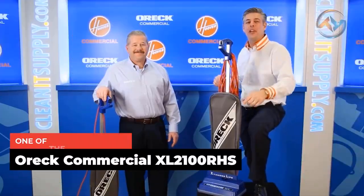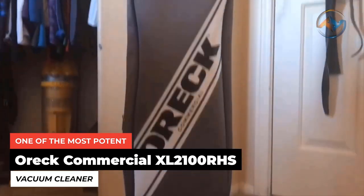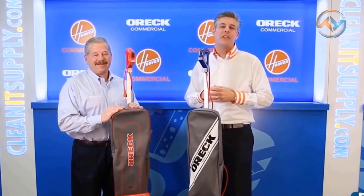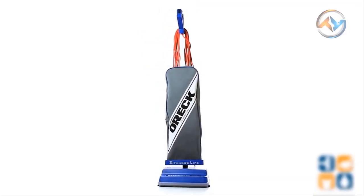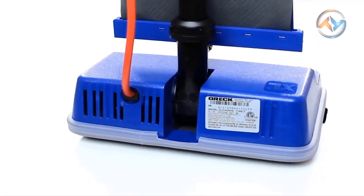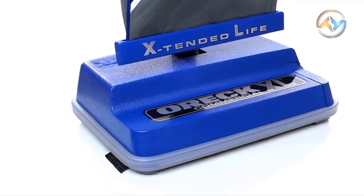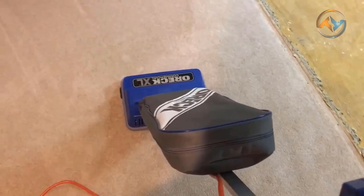Next up, we have the Auric Commercial XL2100RHS, one of the most potent vacuum cleaners built from globally made components. This is a powerful vacuum cleaner assembled in the USA — the Auric Commercial XL2100RHS Upright Vacuum Cleaner. The versatile Auric vacuum cleaner has a low-profile design. You have the fingertip-controlled on and off switch to operate the Auric XL.